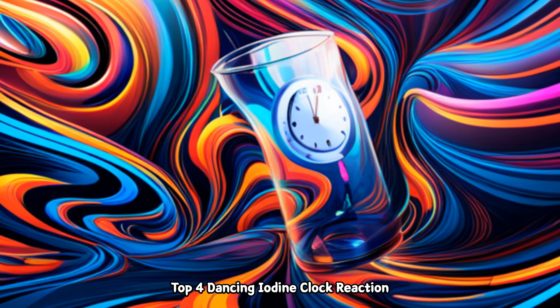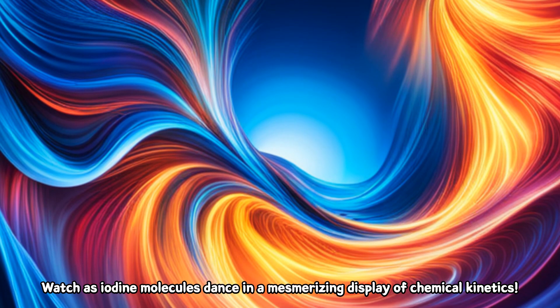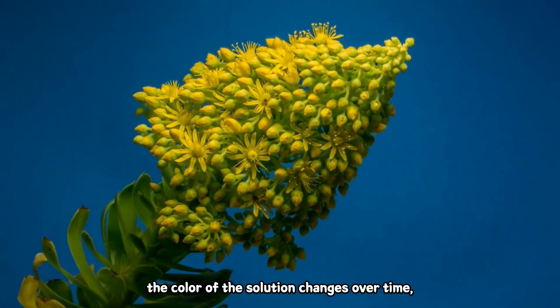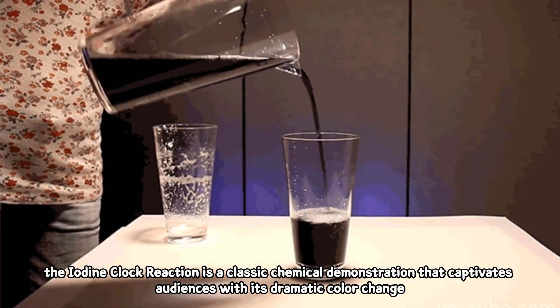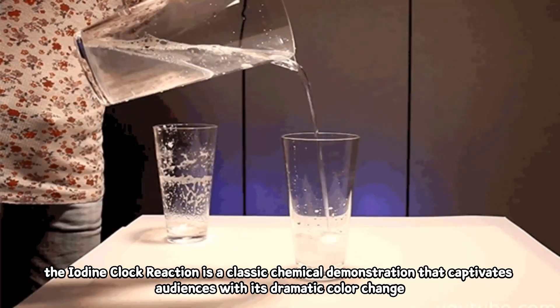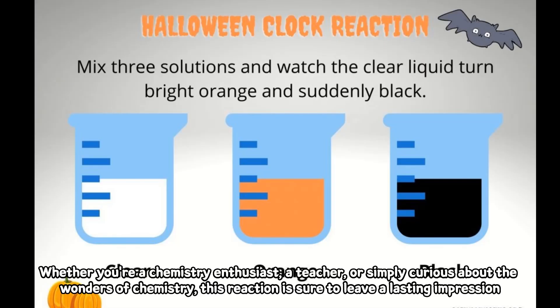Top 4: Dancing Iodine Clock Reaction. Watch as iodine molecules dance in a mesmerizing display of chemical kinetics. In the Dancing Iodine Clock Reaction, the color of the solution changes over time, providing a captivating visual representation of reaction rates and chemical kinetics. This classic demonstration captivates audiences with its dramatic color change, while providing valuable insights into the principles of chemical kinetics and equilibria. Whether you're a chemistry enthusiast, a teacher, or simply curious about the wonders of chemistry, this reaction is sure to leave a lasting impression.